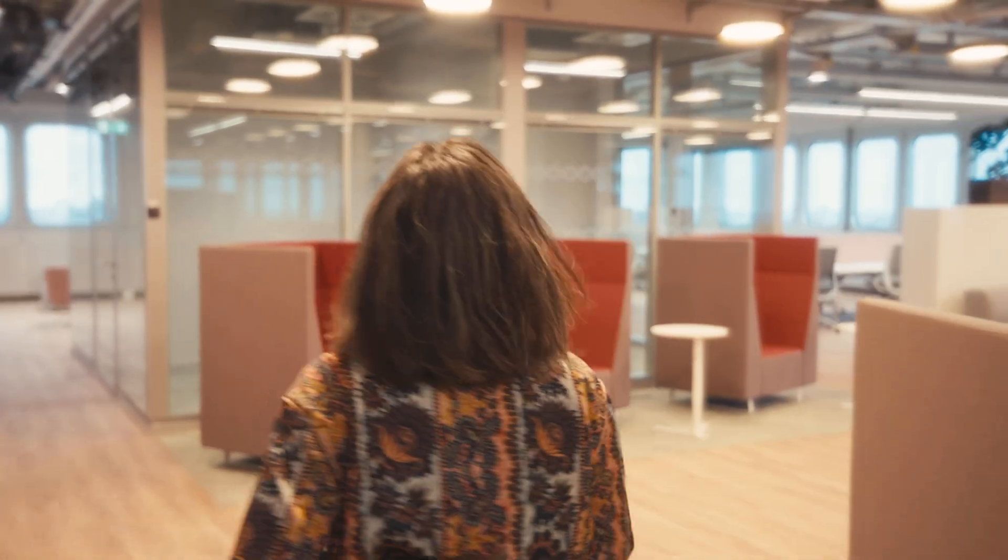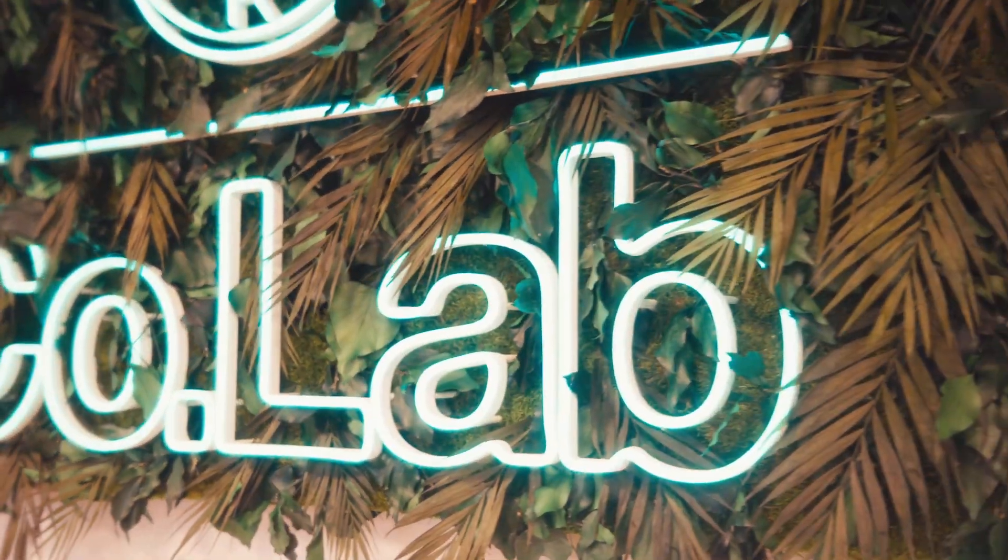Hello. So nice that you're here. Welcome to Bayer Collab Berlin. Come on in. As the head of this brand new incubator facility, I'm super excited to give you a tour today as we celebrate our grand opening. Let's go check it out.